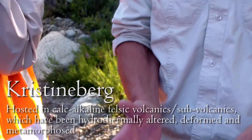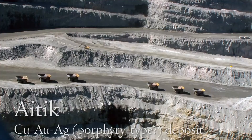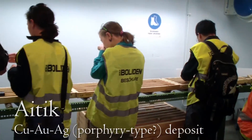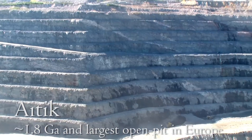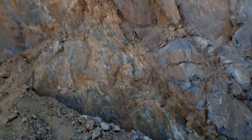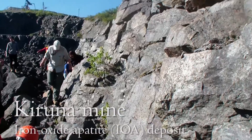We're here at the Aitik open pit mine. The giant Aitik copper-gold-silver deposit is over 1.8 billion years old and has been highly deformed, with the main ore consisting of mica-rich schist and gneiss. It is thought to be a porphyry copper deposit, but its genesis is still debated. We also visited the famous Kiirunavaara deposit, a type example of an iron oxide apatite deposit.